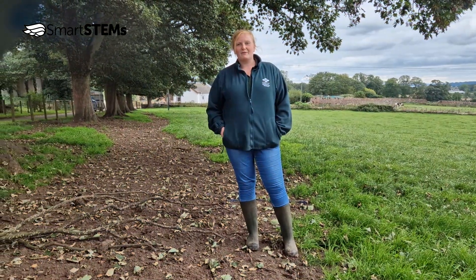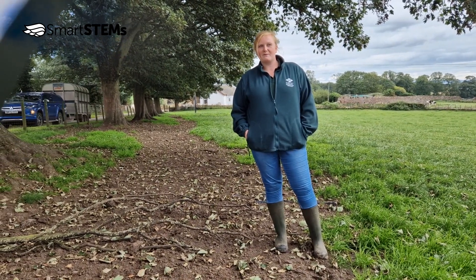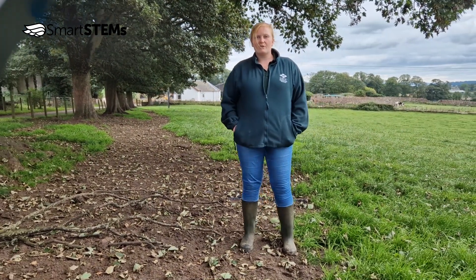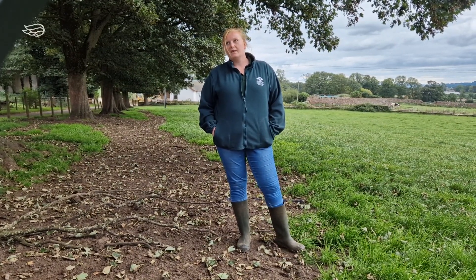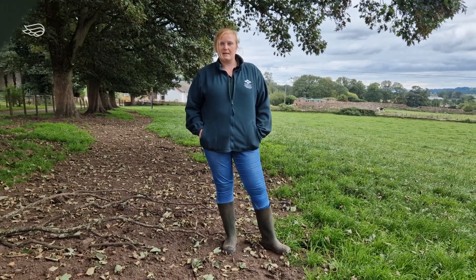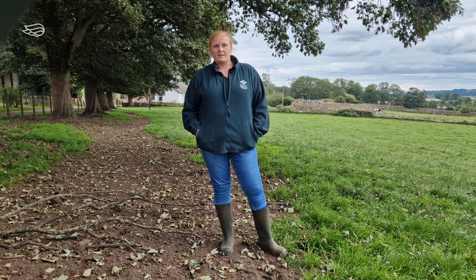Hi, I'm Eileen McCubbin. I'm a research technician here at Crichton Dairy Farm in Dumfrey. My job consists of a lot of variety between animal handling, data work on the computer, sampling whether it be blood sampling, milk sampling — all different sorts depending on what trials require — a lot of feed trials, so a lot of feed sampling as well, and a lot of work with Excel.